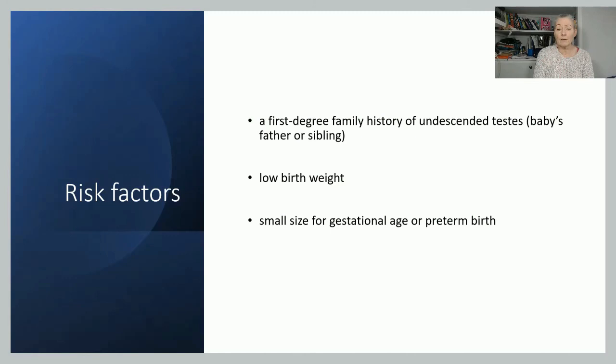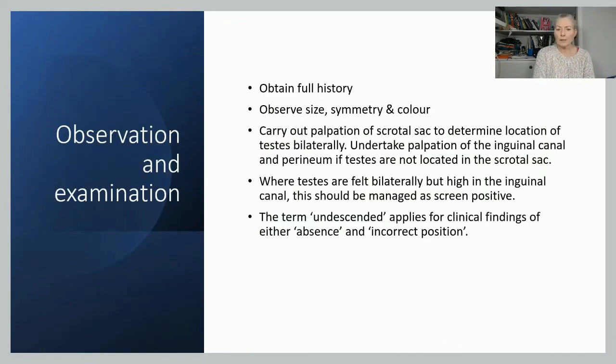Risk factors include any first degree relative, low birth weight, preterm, or small for gestational age babies. As with the others, obtain a full history, look at the size, symmetry, and colour of the scrotum, and palpate the scrotal sac. Try to feel both testes simultaneously, because otherwise there's a potential you're feeling the same testis that has pinged across. If you can't feel one, you can go to the inguinal canal and try to milk the testis down into the scrotum. If you can feel both but they're high, manage it as a screen-positive finding and get a senior review.